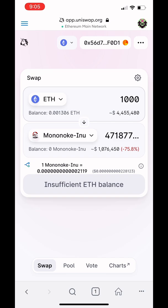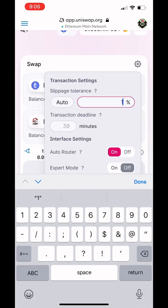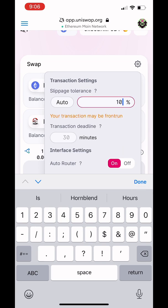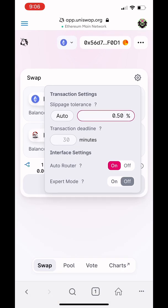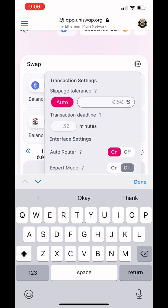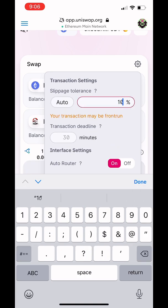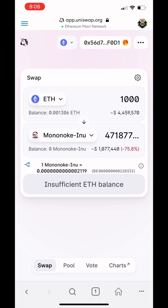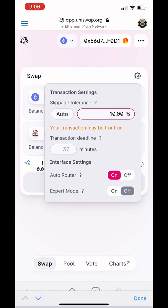Sometimes the transaction won't move — that's because you have to change the slippage. Slippage is how much the price can fluctuate. With small cap coins you've got to put in a high slippage sometimes. I always start at 0.5% to be conservative, but sometimes you have to put five, ten, or even twenty percent if the transaction is not going through. Once you press swap, it'll show you how much the transaction will cost. Ethereum gas fees suck, but welcome to the club.